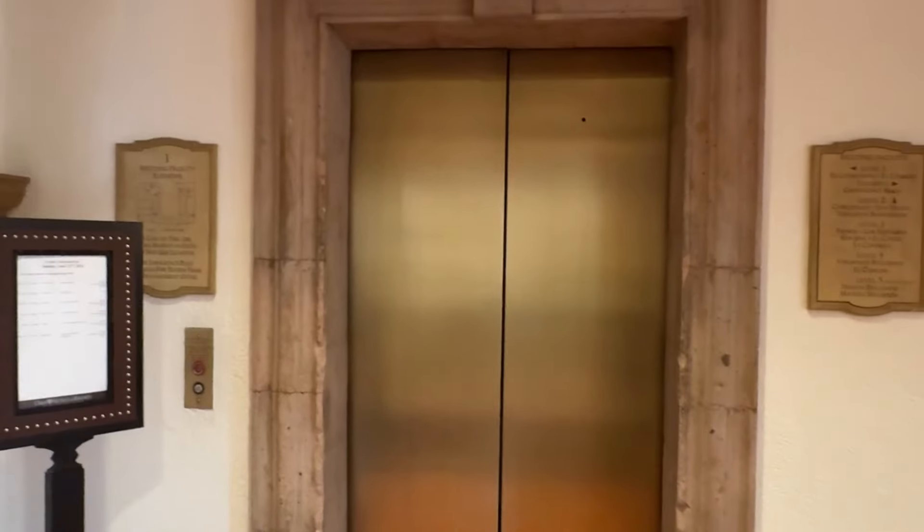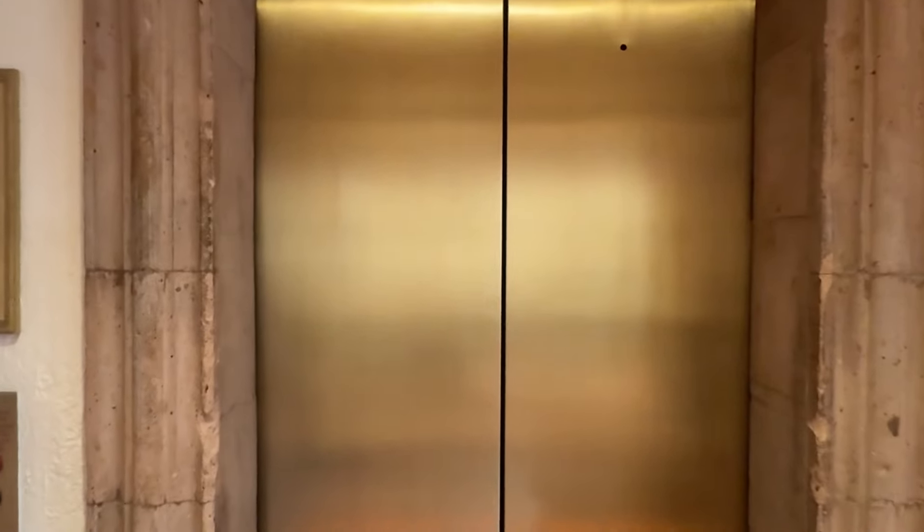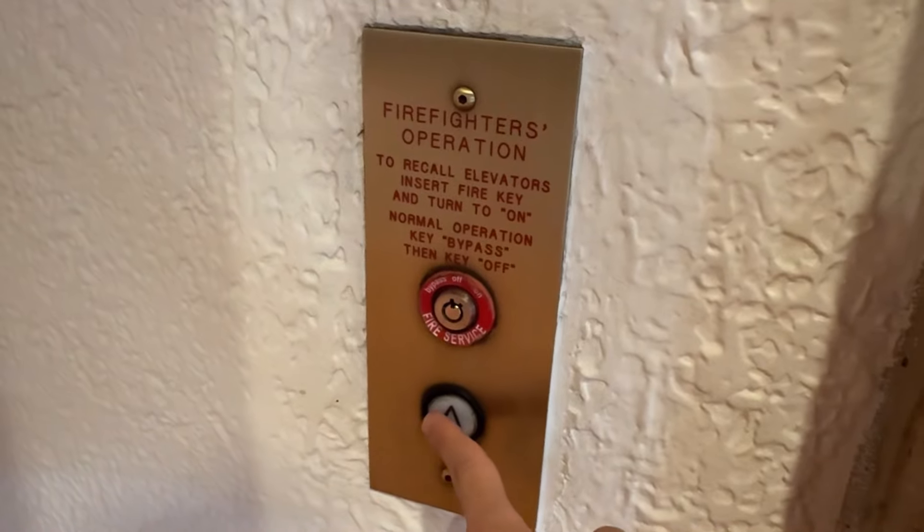Here we come to the main lobby elevator at the Omni La Mansión del Rio in San Antonio, Texas. This one's a Dover, and just to let you know, this elevator has the most obnoxious buzz you'll ever hear in your life.